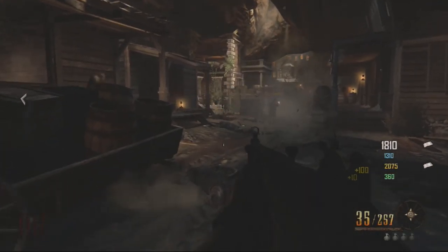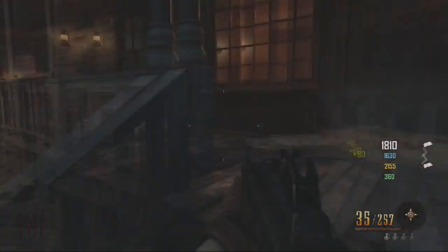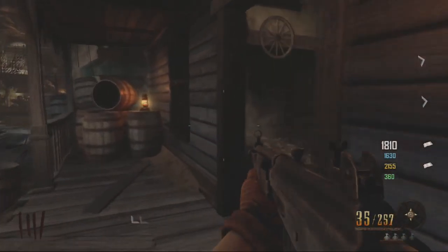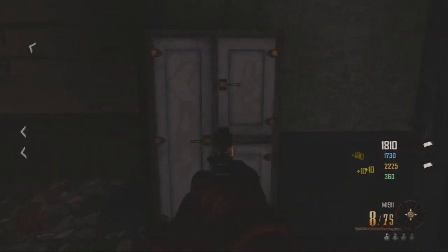Hey, what is going on guys, it's Ryan and welcome back. Today I'm going to be showing you guys the location of the fridge on Buried. All you want to do is come where the first mystery box location is, come into this room, and you will just see a cupboard here and it will say hold X or square to place weapon.